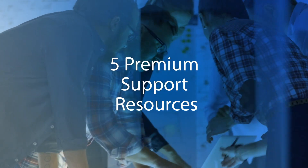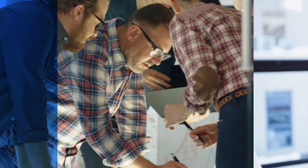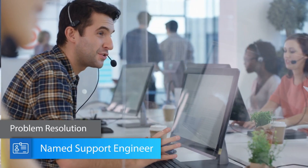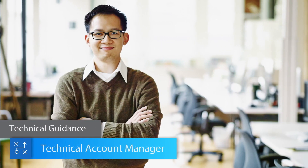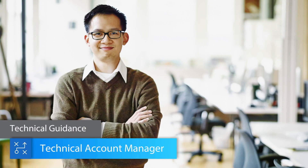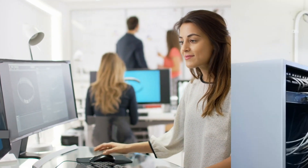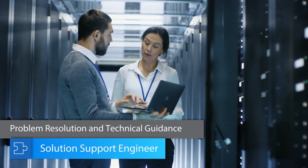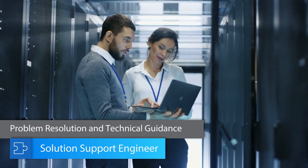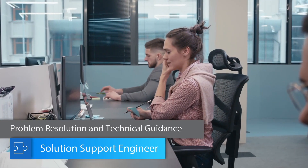Select one or more of our five premium support resources to lighten the workload on your team. Your named support engineer will respond quickly to technical incidents and resolve issues fast. For ongoing software environment optimization and problem prevention, opt for a technical account manager. Providing both expert guidance and rapid incident resolution, a solution support engineer works directly with your team to ensure you get the full value from your products.